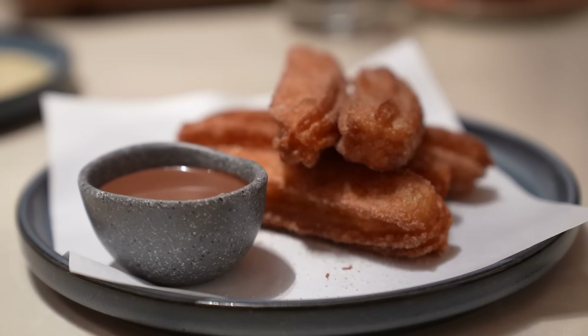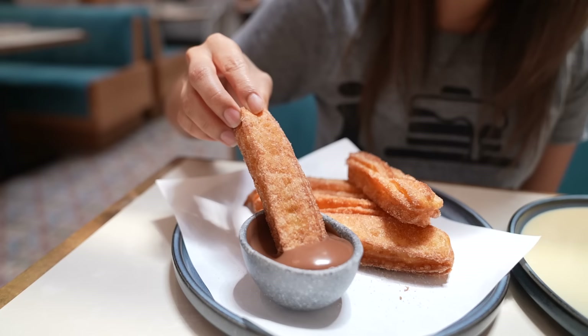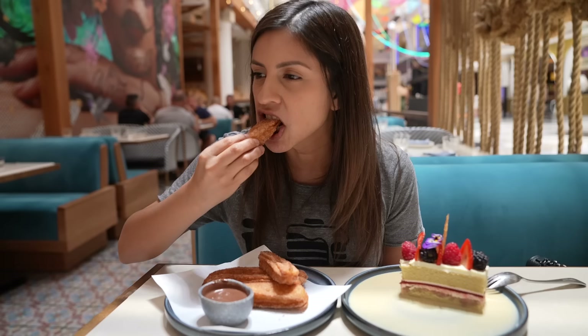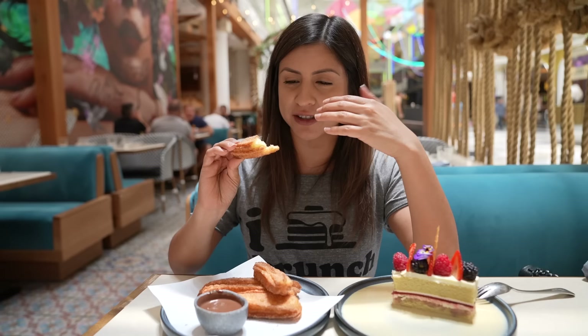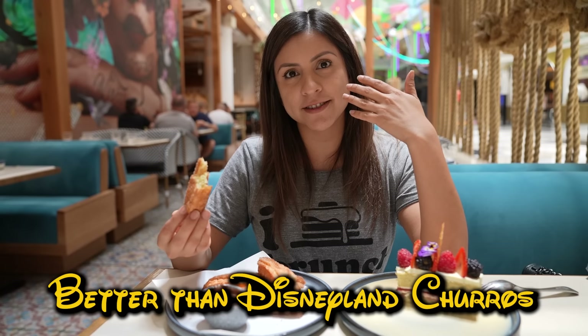Look at these churros — you can tell these are house-made right here, they are so beautiful. Got to dip it in the chocolate. I didn't even need to bite it — the churro just kind of came apart. That is such an airy churro. Even without the chocolate this was amazing by itself. It has the perfect amount of sugar and cinnamon. Dare I say these are better than Disneyland churros? They really are. You guys have to come — even if you don't want a full brunch, at least come for the churros.